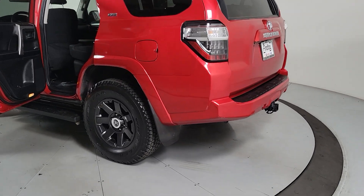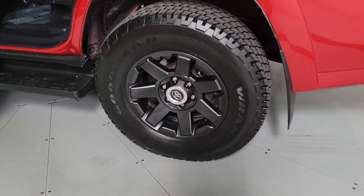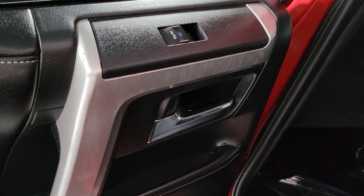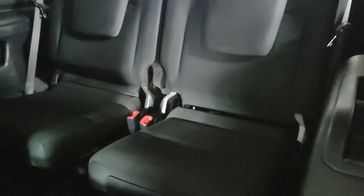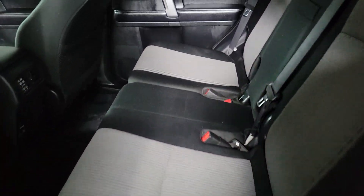Rugged trail machine meets reliable family hauler in this capable 4Runner. See for yourself when you take it out for a test drive. Our professional staff looks forward to giving you excellent service. We'll see you next time.